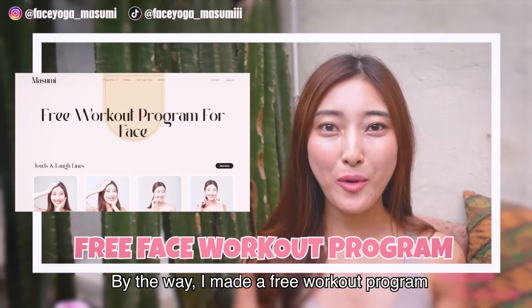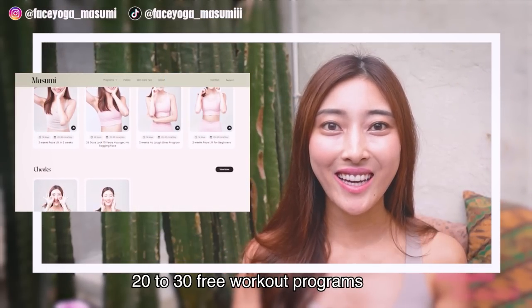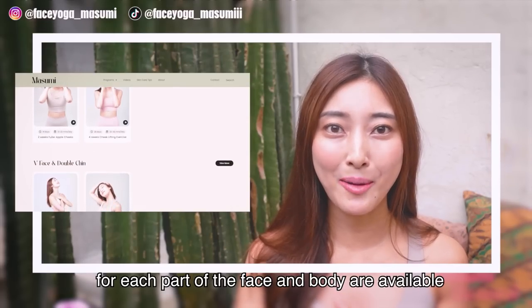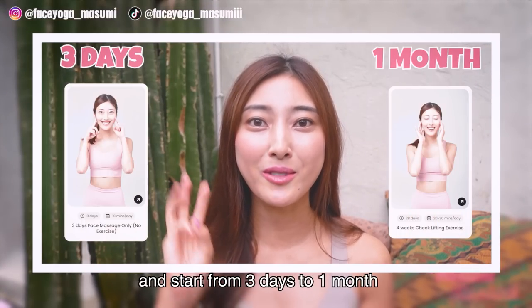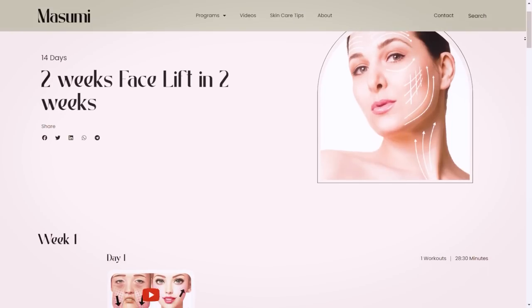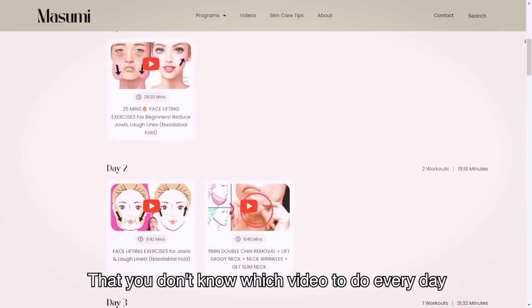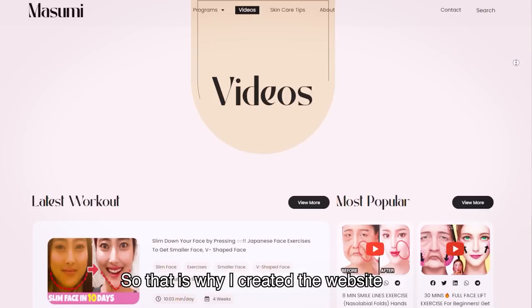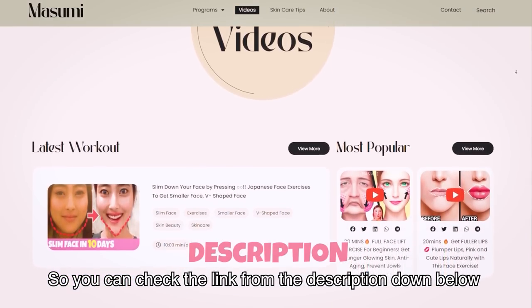By the way, I made a free workout program. 20 to 30 free workout programs for each part of the face and body are available. You can find your favorite plan and start from 3 days to 1 month. Because I got so many questions from you guys about which video to do every day, and there are so many videos on Masumi channel, that's why I created the website. You can check the link from the description down below.